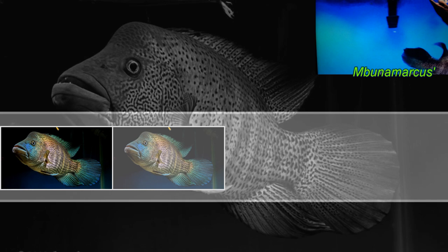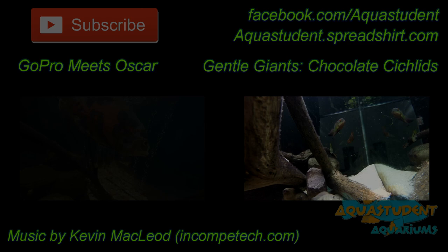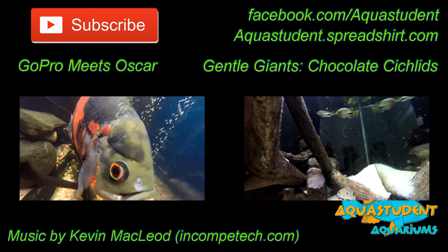For some great looks at this beastly species, check out this video from Mambuna Marcus. Do you agree with my list? Are there any fish I missed? Let me know in the comments below. Be sure to hit that subscribe button and follow me on Facebook at facebook.com/aquastudent. A great way to support this channel and look good doing so is to pick up some Aqua Student related gear at aquastudent.spreadshirt.com. If you're keeping one of these bruisers, good luck amigos.